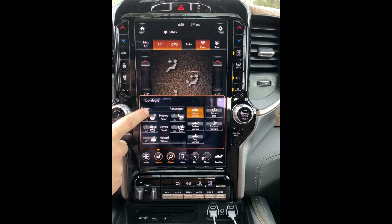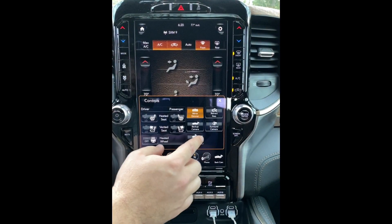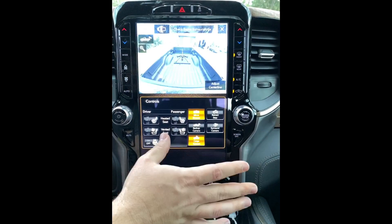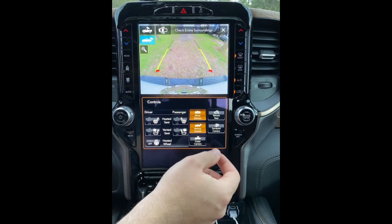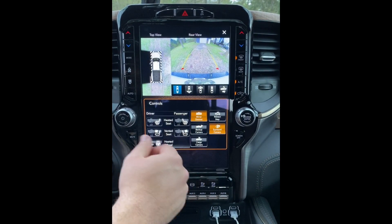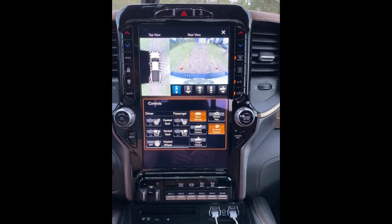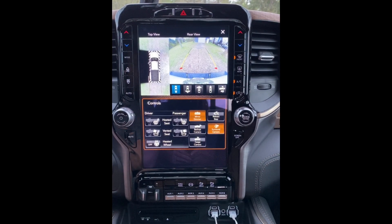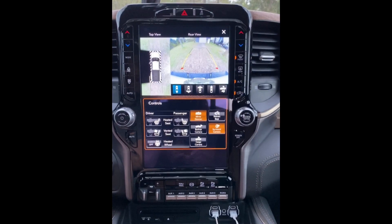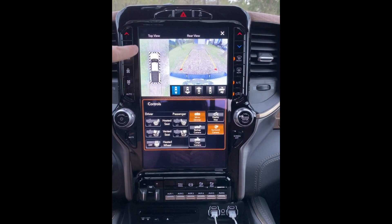The Laramie Longhorn comes with heated and vented seats, as well as a heated steering wheel. On the camera side, you can pull up cameras while driving — front, back, and surround. You can see each side; the surround view gives you a two-foot border showing everything around you.